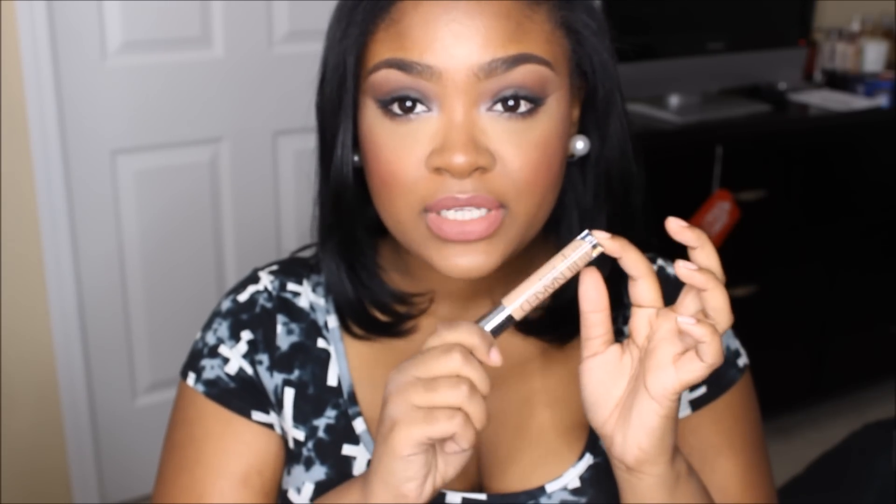So the next thing I have is the Urban Decay Naked Skin Weightless Complete Coverage Concealer — that's a mouthful. I have definitely been loving this for the month of April. I have the color Medium Dark Neutral, and this may be a tad too light for my under eyes, but I make it work — I'm wearing it under my eyes today. I may get a shade up in this concealer. It's very pigmented but not heavy on the skin at all. I can't even tell I'm wearing a concealer under my eyes — it's very weightless but has great coverage. The name is exactly what they promise; they definitely created the perfect name for it because it's the truth.